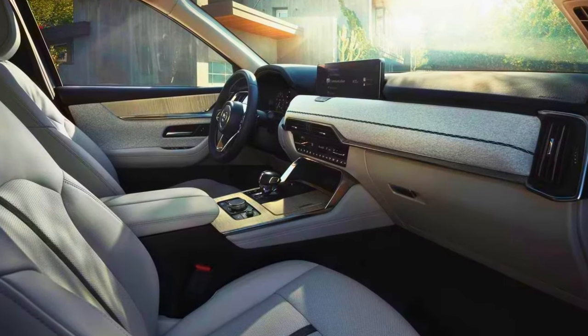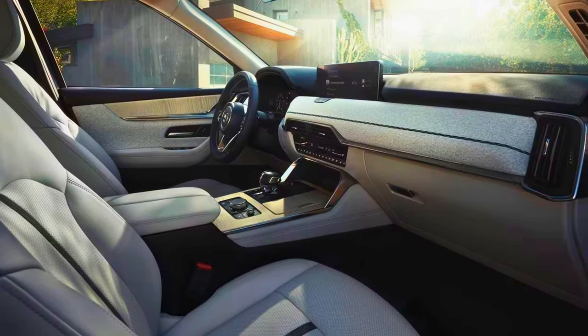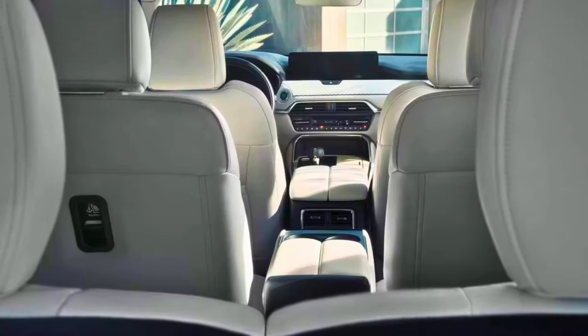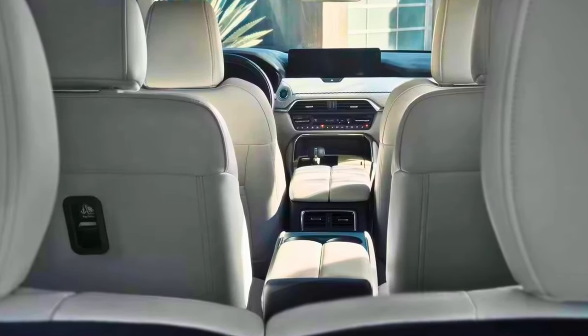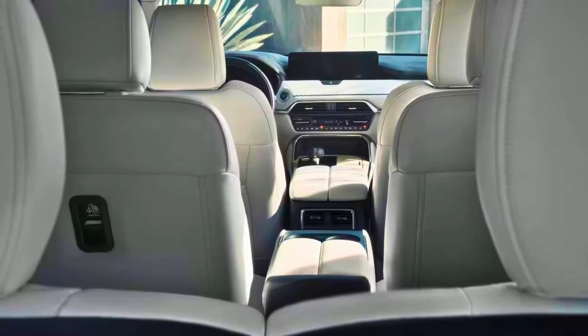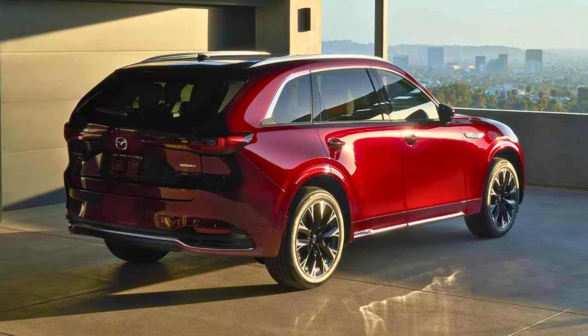The cabin is all swanky, showing off Mazda's push upmarket. There's a 10.3-inch infotainment display, AM/FM stereo, eight speakers to keep the tunes flowing, plus Apple CarPlay to keep you connected. There are different trims to choose from, so you can pick the flavor that suits your style.